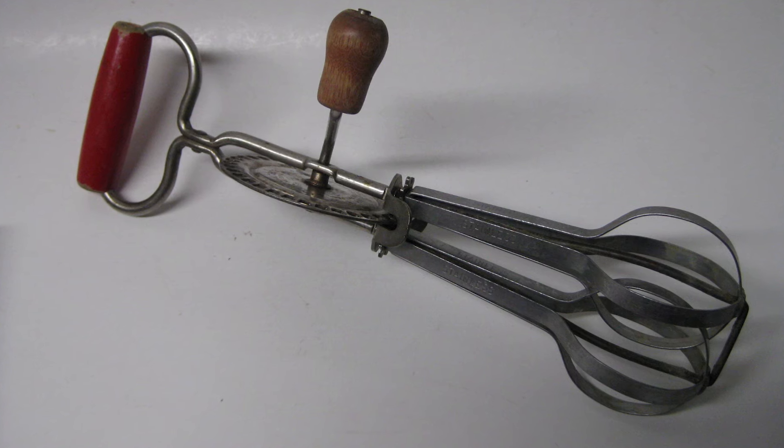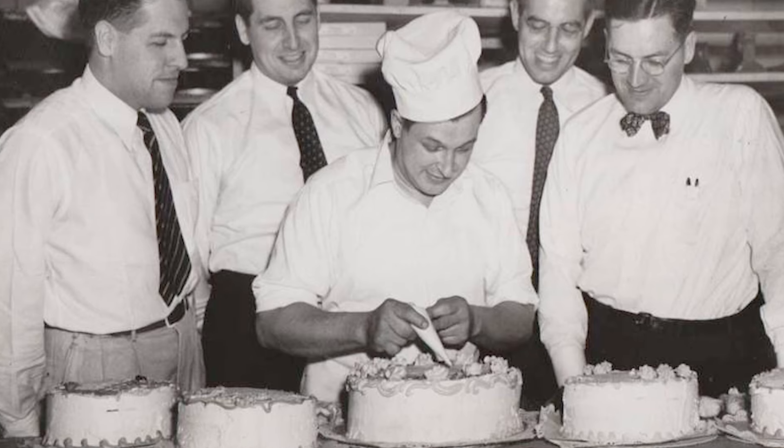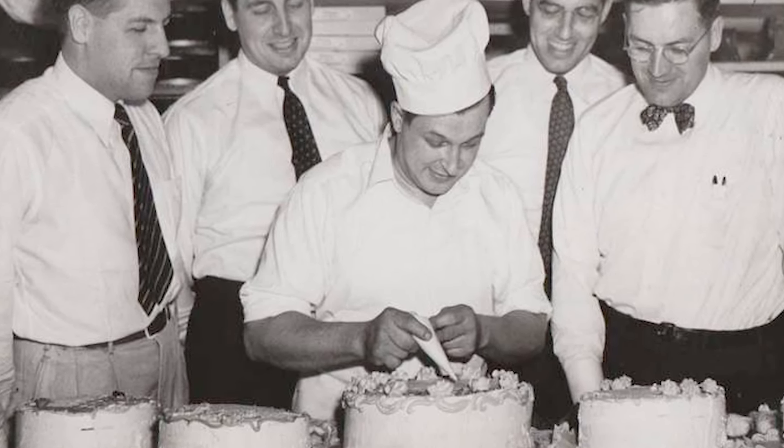Turning the handle was part of the fun of baking, making the kitchen smell amazing. These old-school mixers remind us of a time when making a cake was about more than just eating it.